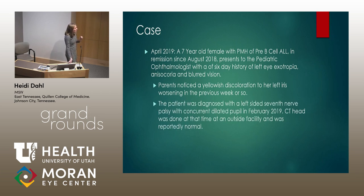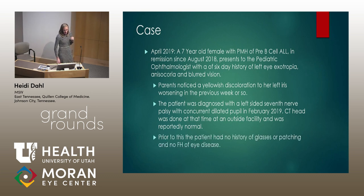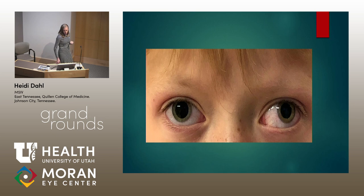She was diagnosed with a left-sided seventh nerve palsy in February of 2019 with a concurrent dilated pupil. A CT of her head was done at that time at an outside facility and was reportedly normal. This was treated by her primary care physician as a left-sided Bell's palsy with steroids and antibiotics to good effect. However, she was still having recurrence during times of illness. Prior to this, she had no history of glasses or patching and no family history of eye disease.